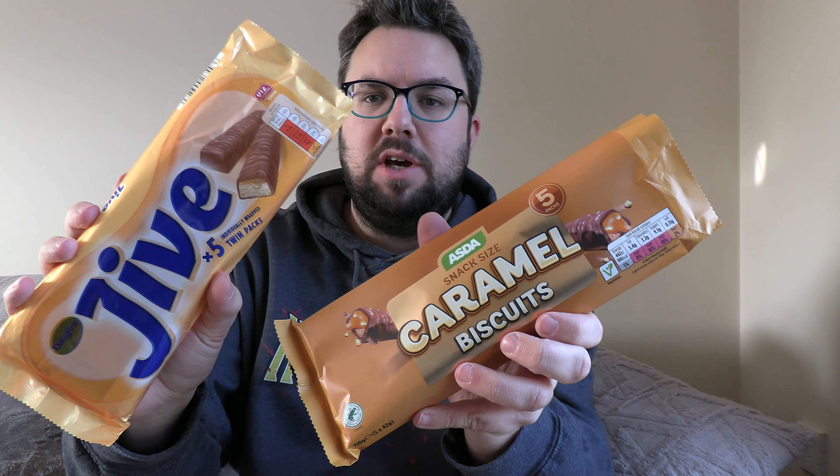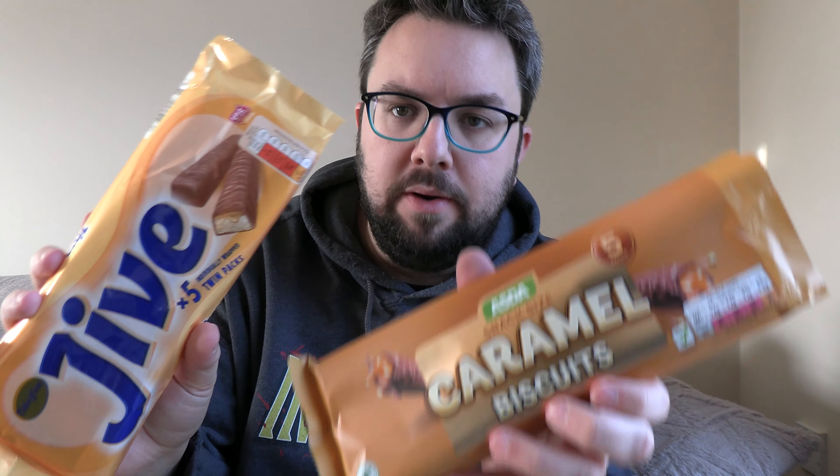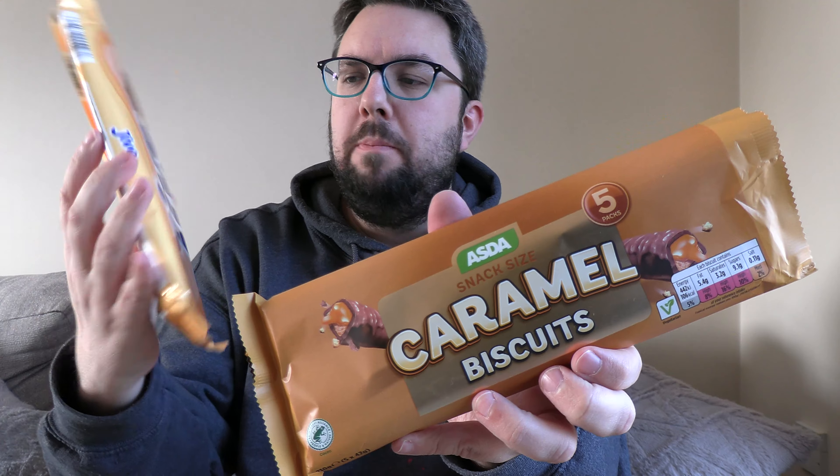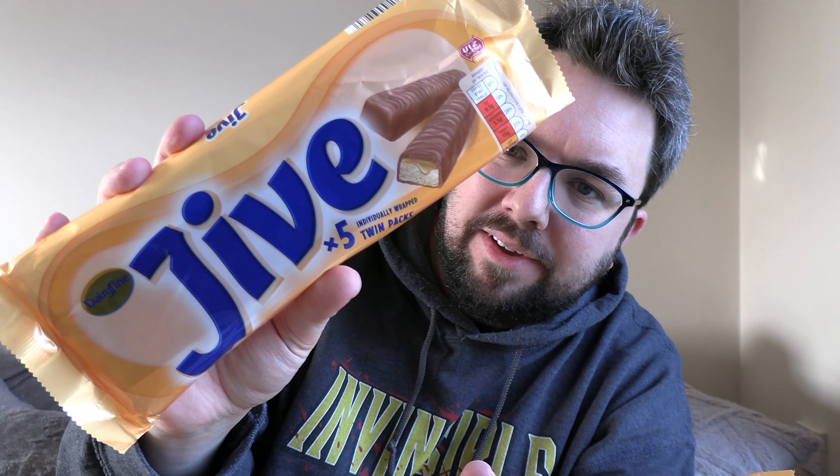Welcome to round three of the chocolate bar world cup — the imitation game, the Twix tournament. Round three sees Asda and their caramel biscuit take on Aldi and their Jive. Hand jive.